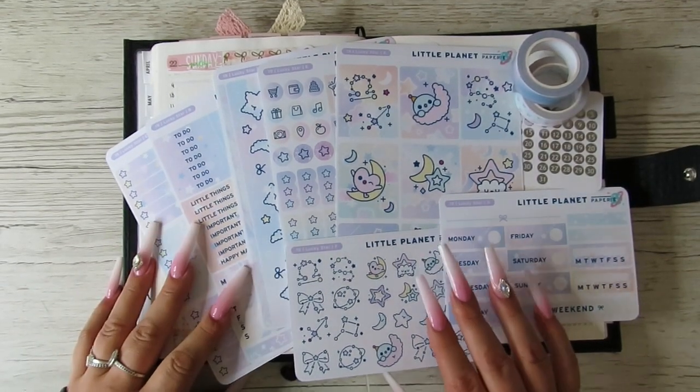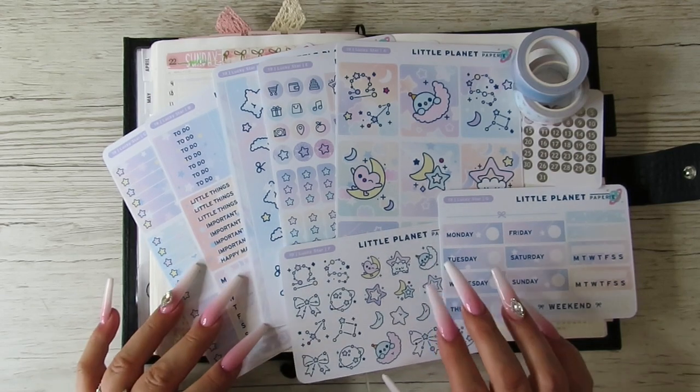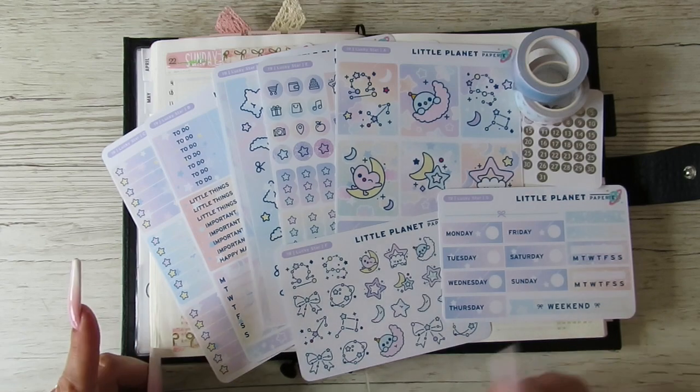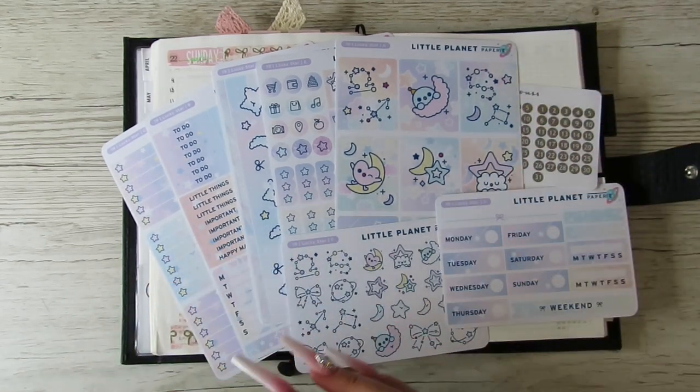Hi guys, it's Becky. If you're new here then welcome, and if you're already a subscriber, thanks for coming back. Today I'm going to be doing the daily pages in my Hobonichi Cousin for the week of the 23rd to the 29th of May — the last full week of May.